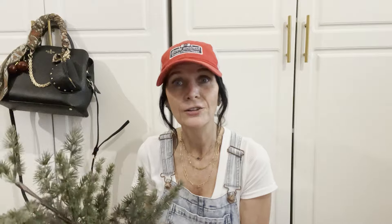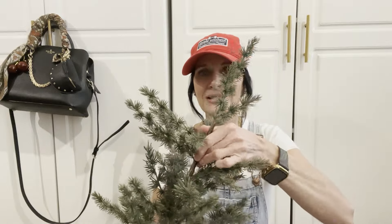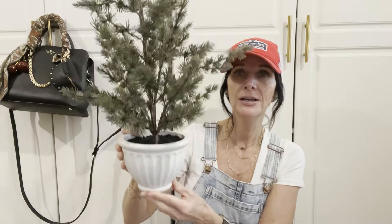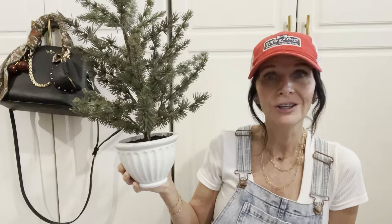The next thing I purchased was this little cute Christmas tree, and this is by the brand Hearth and Hand. It was $19.99, and I thought it would look really cute either at the coffee bar or in the bathroom on the little shelf. I thought this was super cute for $19.99.